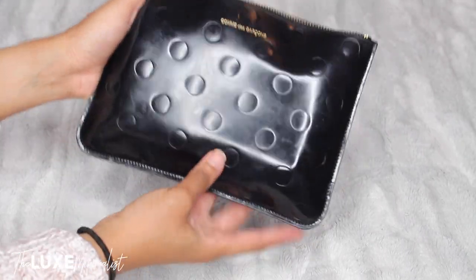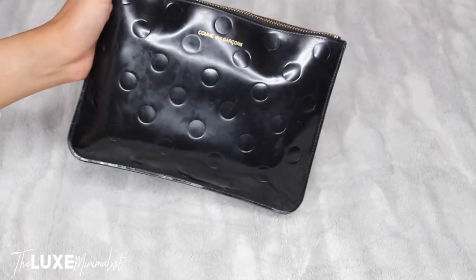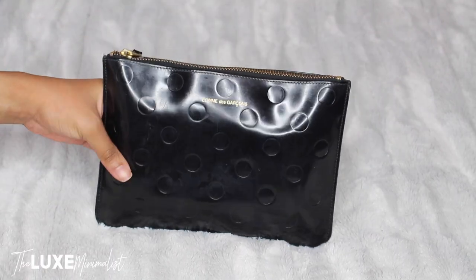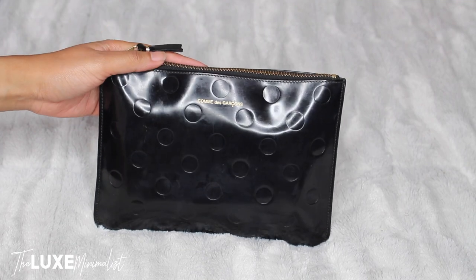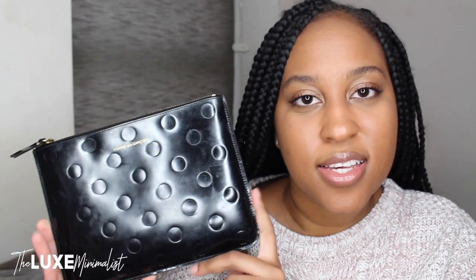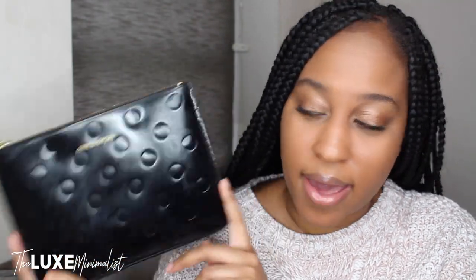So that's everything that fits into my Comme des Garçons pouch. I love this thing — it's so chic, it's so minimalistic, it's perfect for my style, and I would definitely recommend this to anyone thinking about buying it. Are you surprised? I honestly was surprised when I first got this bag — I thought I'd have to downsize.